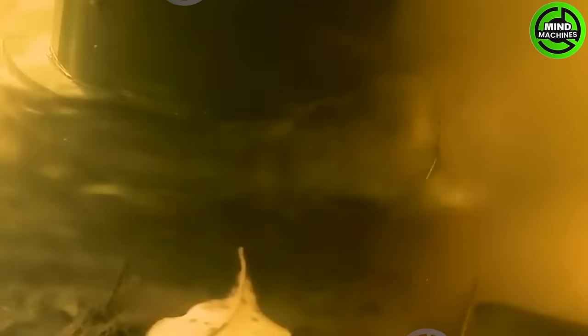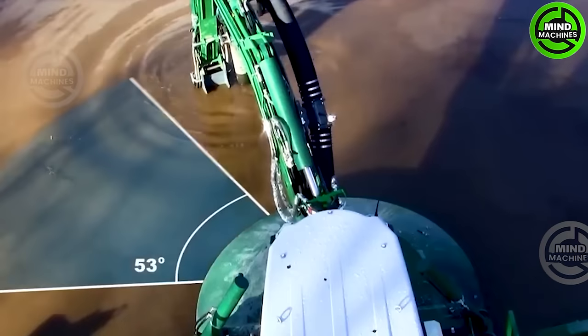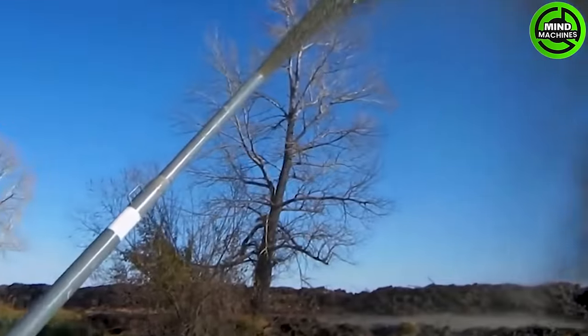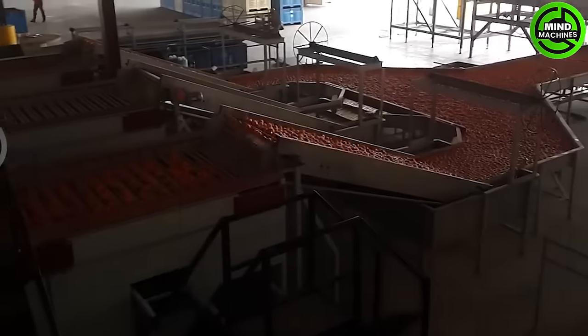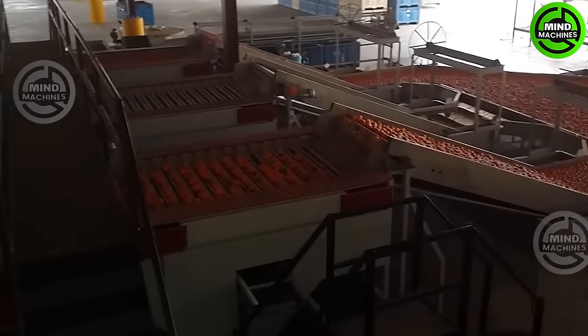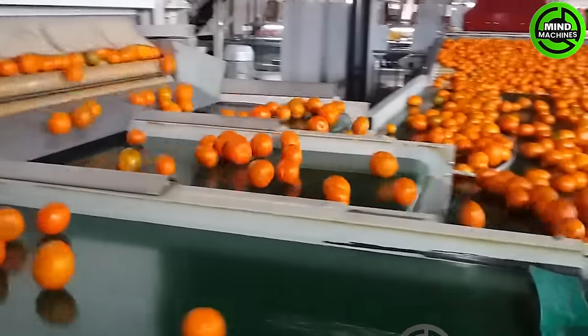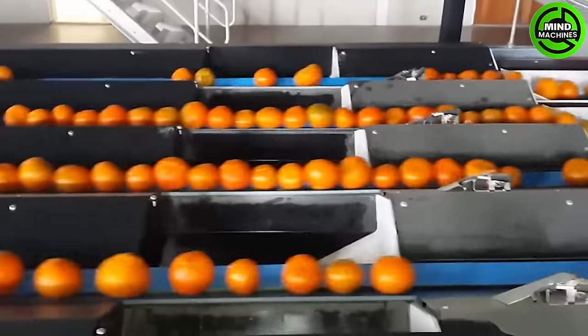Keeping waterways clean with an impressive mud suction machine, essential for environmental maintenance. The oranges will be thoroughly washed and carefully sorted to ensure the best quality when they reach the customers.